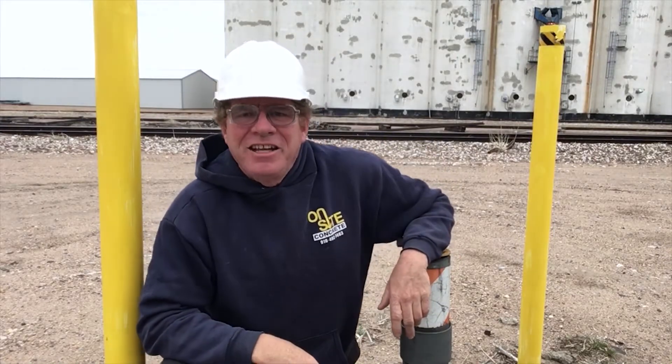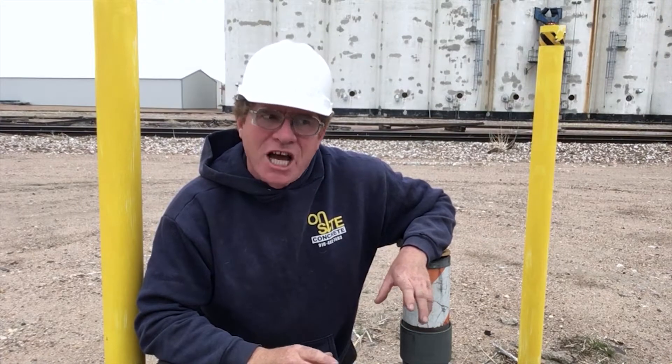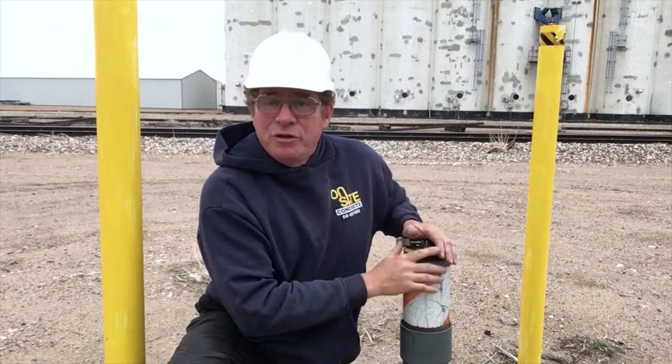Hey folks, Crazy Marty here. Today I'm going to show you a phenomenon known as a breathing well.